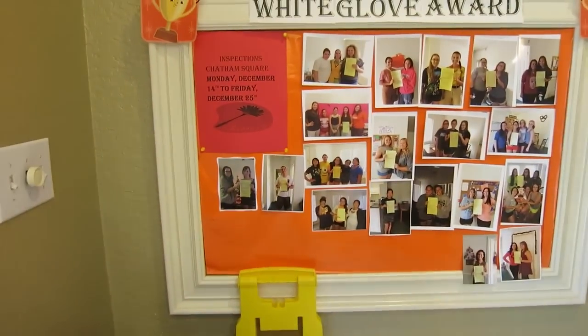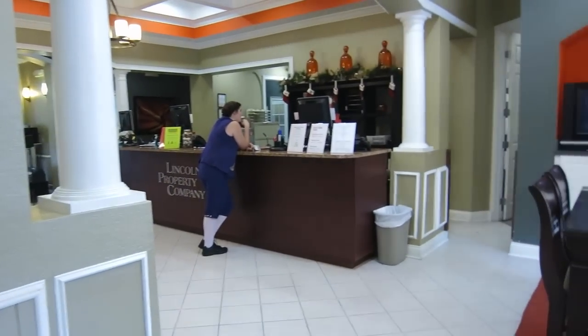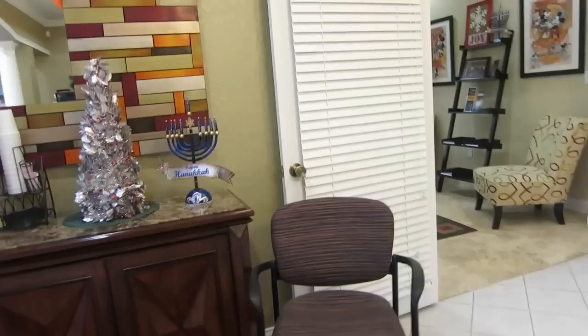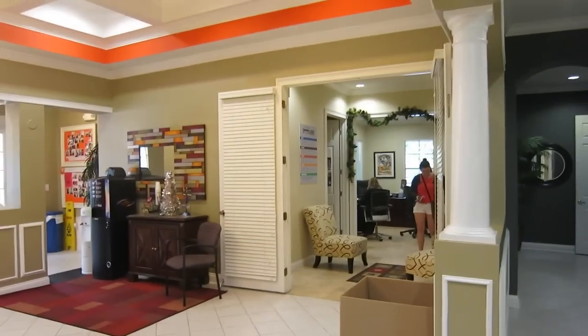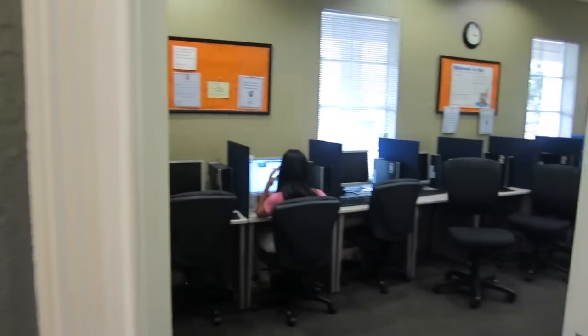Here are pictures of people who have won the white glove — hilarious. Here's the clubhouse: there's the front desk, a little sitting area, and a Christmas tree. Over here is the career center, where they have free cookies. After the career center, there's also a little computer center where you can print, since the apartments do not come with printers.